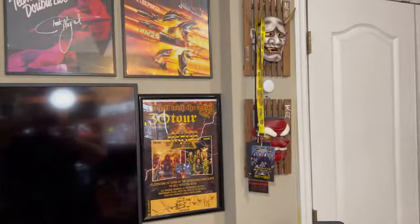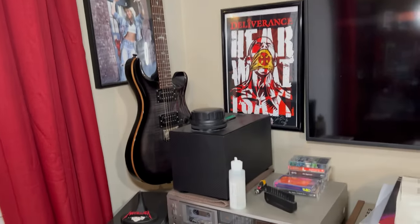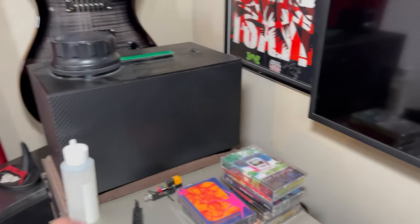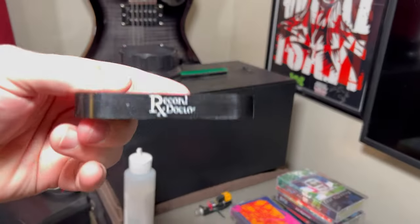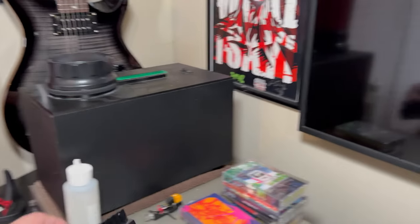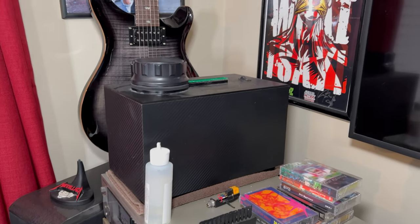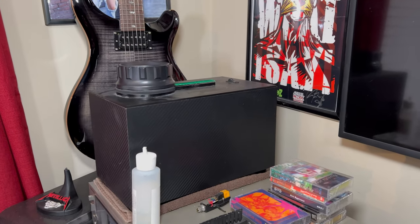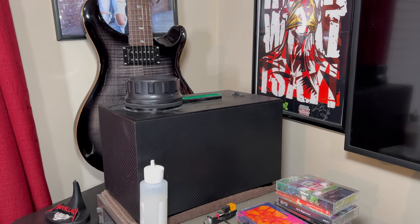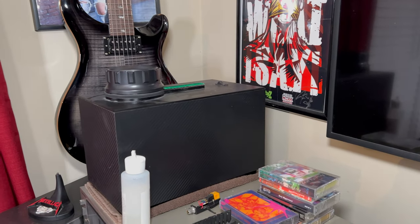Nothing much has changed with the records on the wall, but that's about to change — I'm about to redo this whole room. Robert asked about record cleaning machines. That's the Record Doctor. I highly recommend this record cleaning machine. I looked at spending four or five hundred bucks on the Okki Nokki or another one in the five to six hundred dollar range, and then I saw this one.